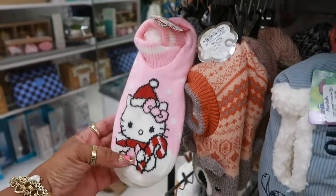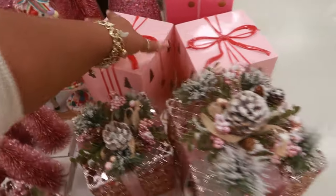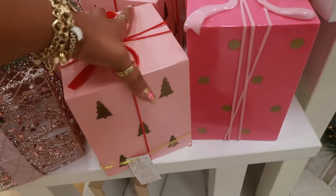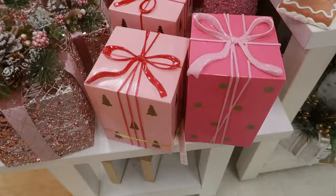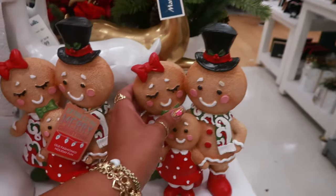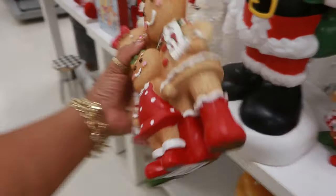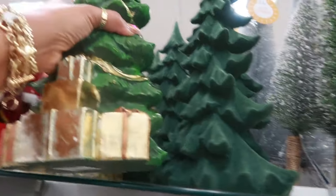You got the Hello Kitty for $8. Let's peek at this table — there's some little gifts. It's a lot heavier than I expected right here. So you got both of those — this one is $13 and this one is $15. Him with his little winking eye, $15. And how cute are they — $13. I like them. And this tree right here is nice with the presents at the bottom for $20. It's a nice size.